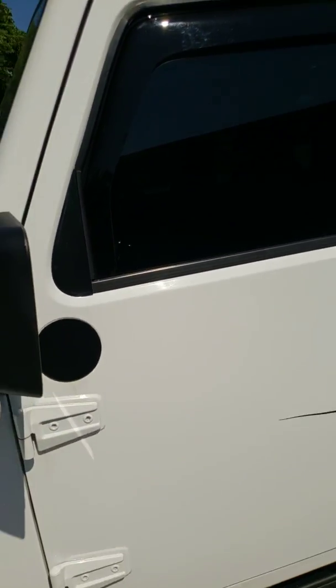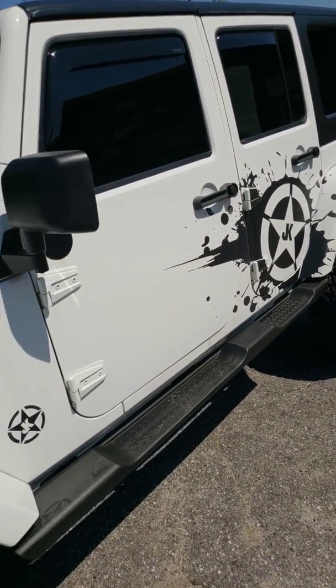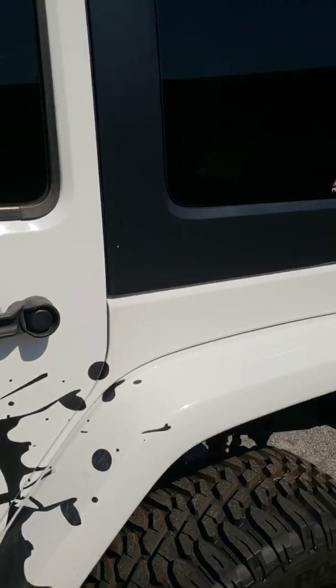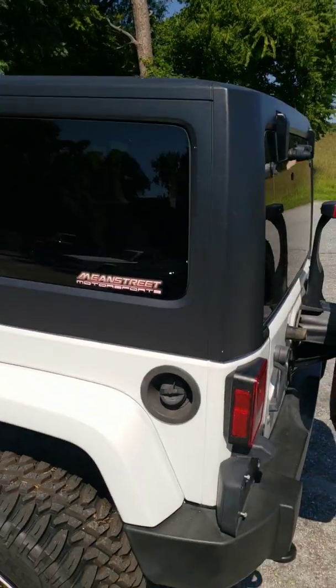We got the top-of-the-line WeatherTech rain guards — we don't put anything cheap on. We're not trying to be the cheapest; we can get you anything, but that's not really what we do. These are the ones that go inside the channel, so when you're running through a car wash they're not going to fly off or just break off going down the road.